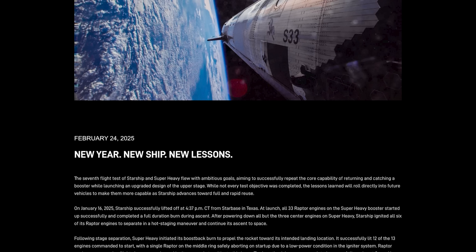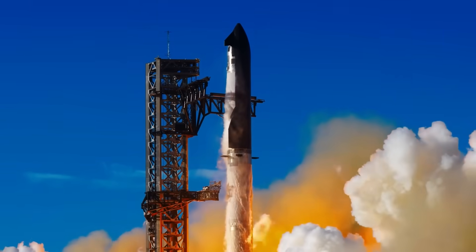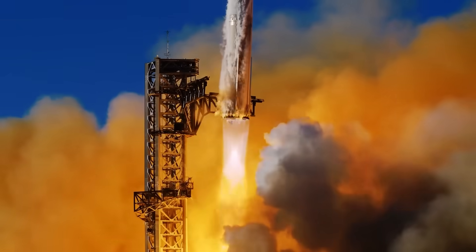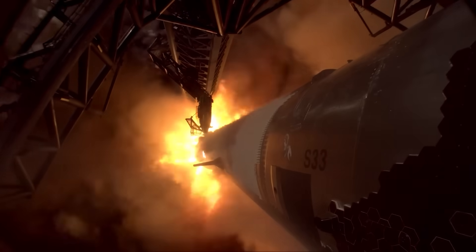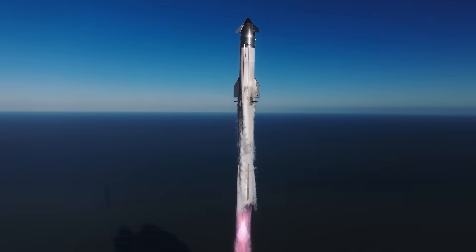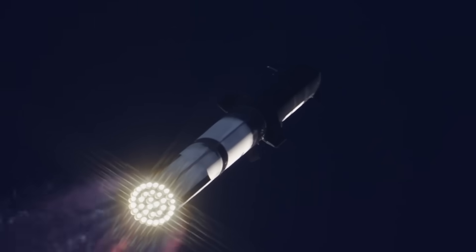SpaceX called this a learning experience, and what they learned was that the ship experienced a much stronger harmonic response during flight than it had experienced during testing. What they're talking about is the vibration created by the rocket engines — more specifically, the frequency of that vibration, which is just how slow or fast the ship is vibrating. A giant metal tube with six rocket engines at the bottom is going to vibrate a lot. But if you get the wrong frequency or the wrong combination of different frequencies impacting each other, those vibrations can put a lot of stress on critical hardware like the propellant system, and then the ship can literally vibrate itself to death, which is what we saw in January.